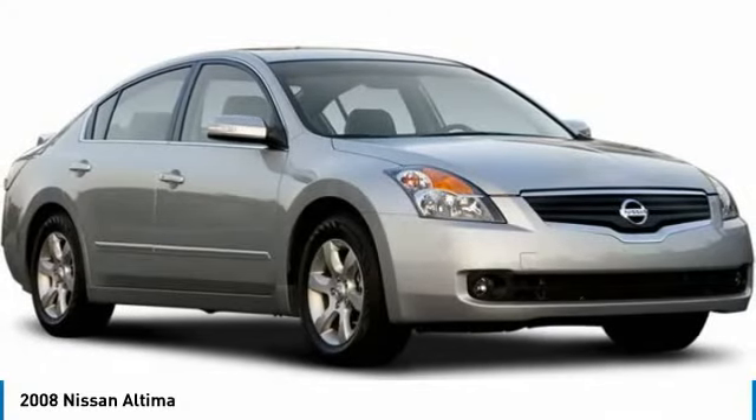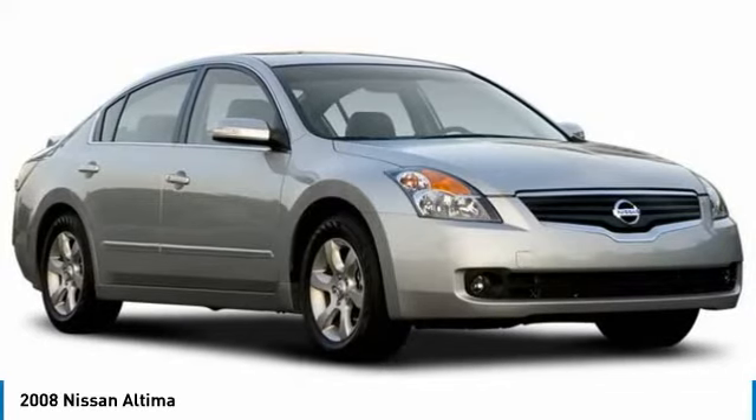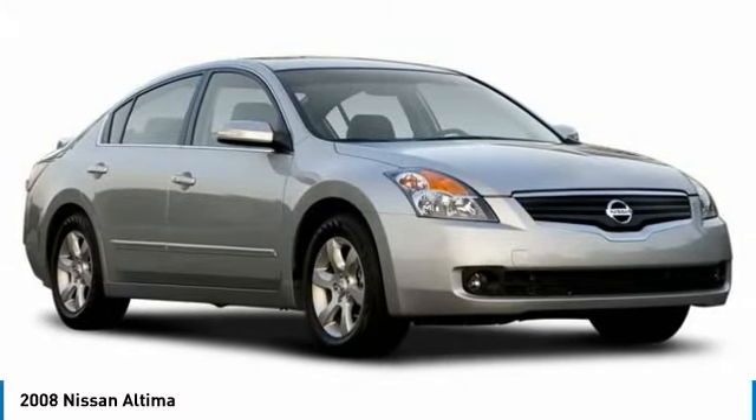Looking for the right vehicle? Check out the 2008 Altima. The Nissan Altima offers advanced features to make life easier, including push-button ignition, which comes standard.